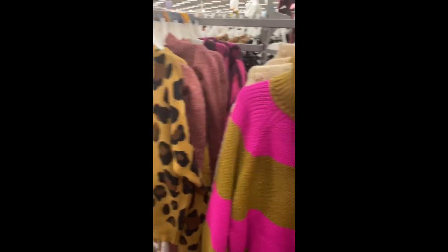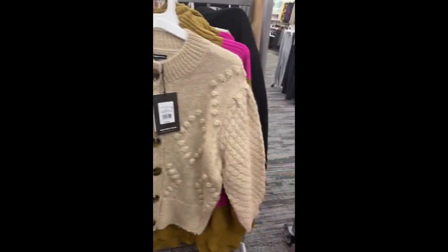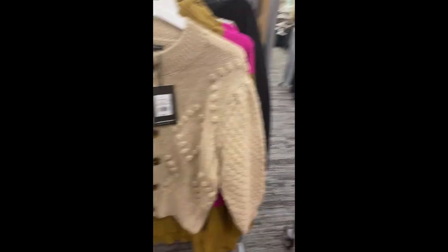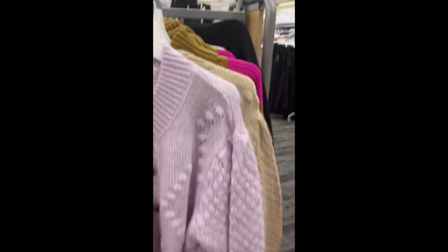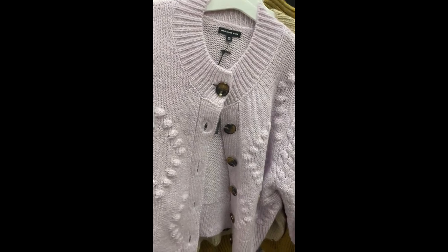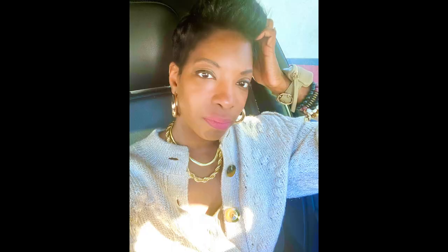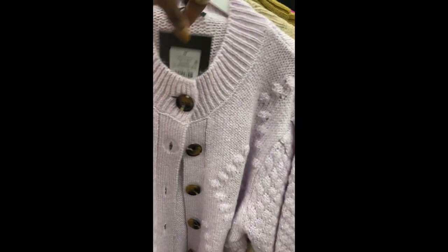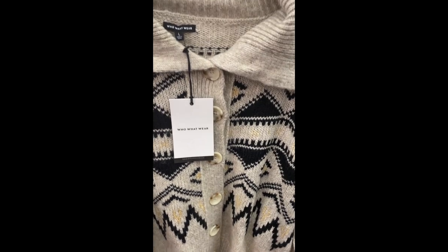I also got this cardigan — it's a size large so it's a little big, but I got it in tan and in purple. They call it the grandma sweater. It has little puffy sleeves and these little ball buttons that I like — the buttons are super cute. I've already worn the tan one and I highly recommend it. I think they're $35.